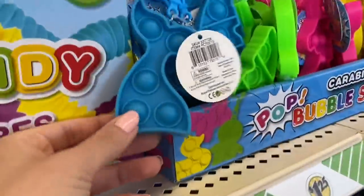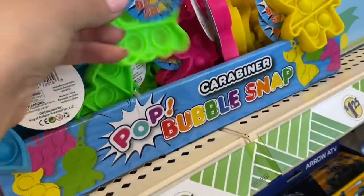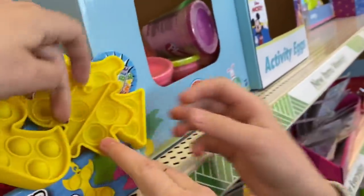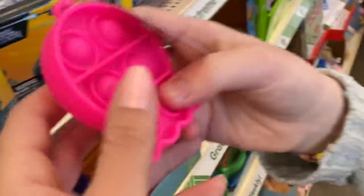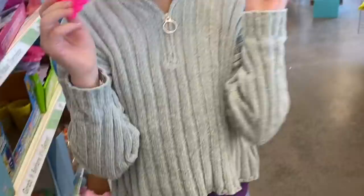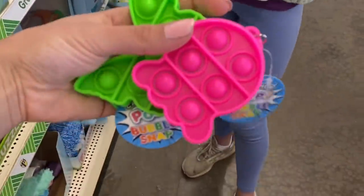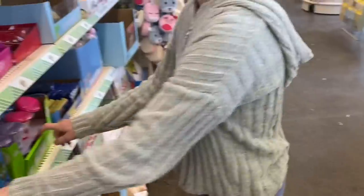Gingerbread man — comment below which one is your favorite: the mermaid tail, the octopus, the butterfly, the unicorn, the yellow unicorn, or the magenta octopus? Those two are your favorites. And also, look — they have scented slime, scented putty, scented banana. They have putty — these at like Target are like $4.